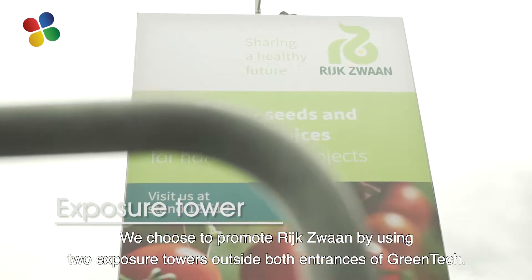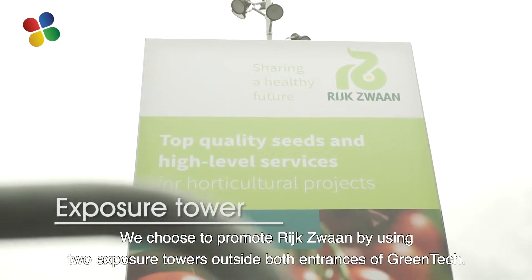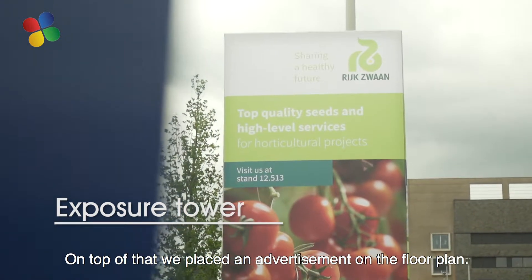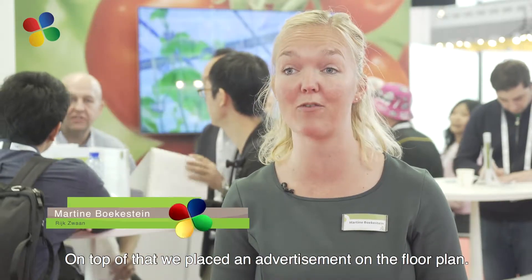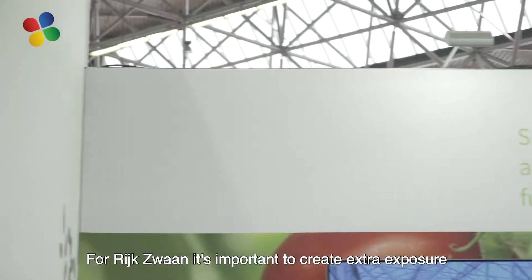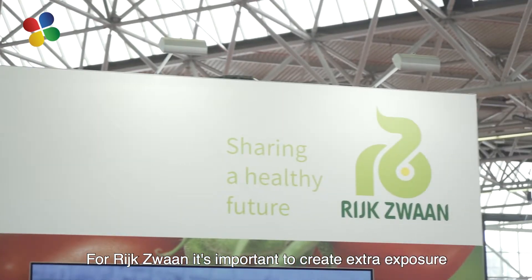We have decided to choose two exposure towers outside the exhibition and also an advertisement in the floor ground, just to attract more visitors to our stand. For Rijkswaan it's important to create some extra exposure because we're new at the fair and we would like to attract visitors to our stand and also to tell that we are here.